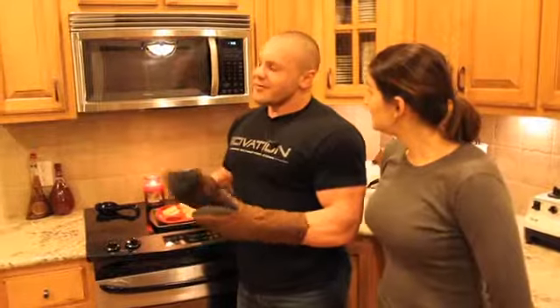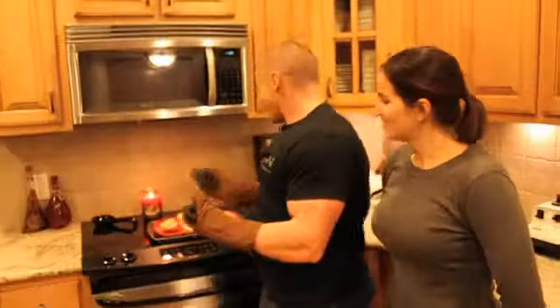I recommend strawberry Saivation Whey — even if you don't like strawberry protein, strawberry Saivation Whey baked into these muffins is excellent. That's it.